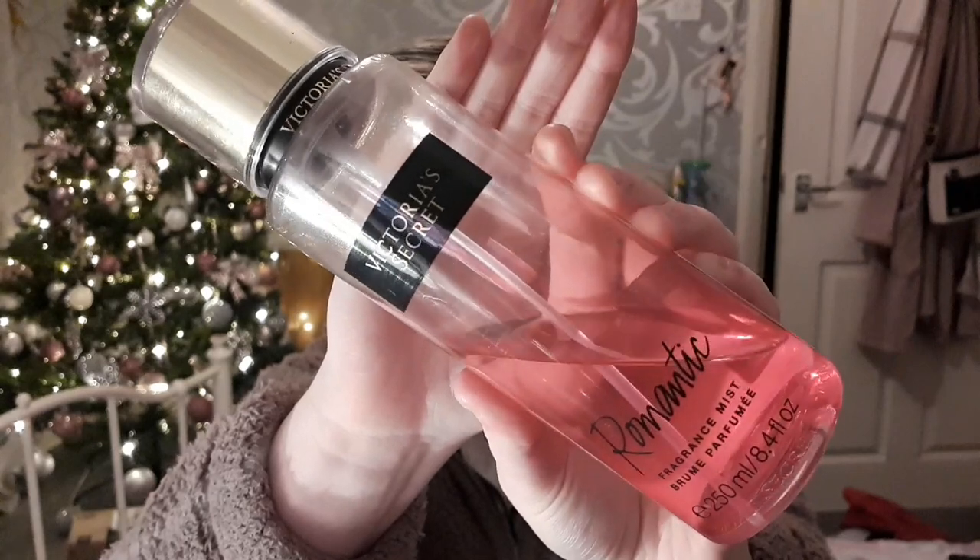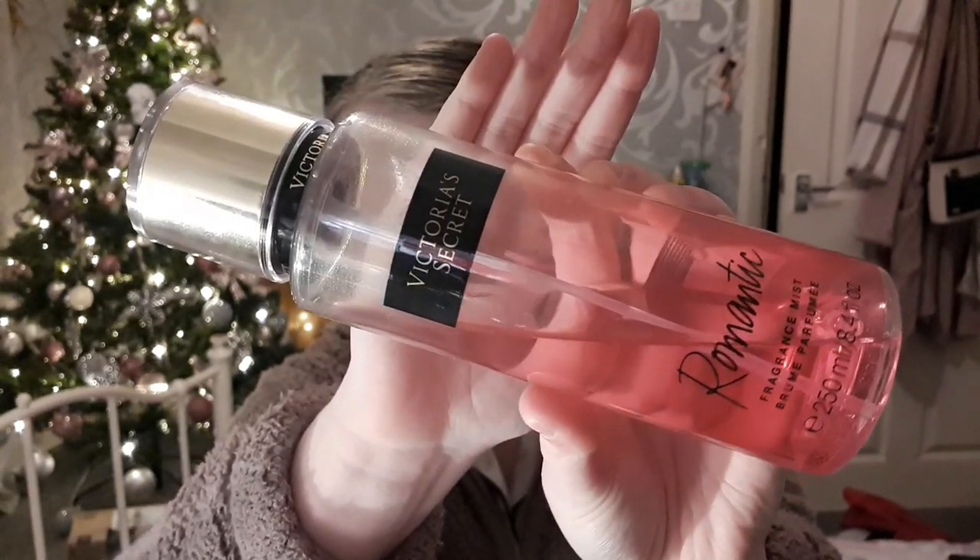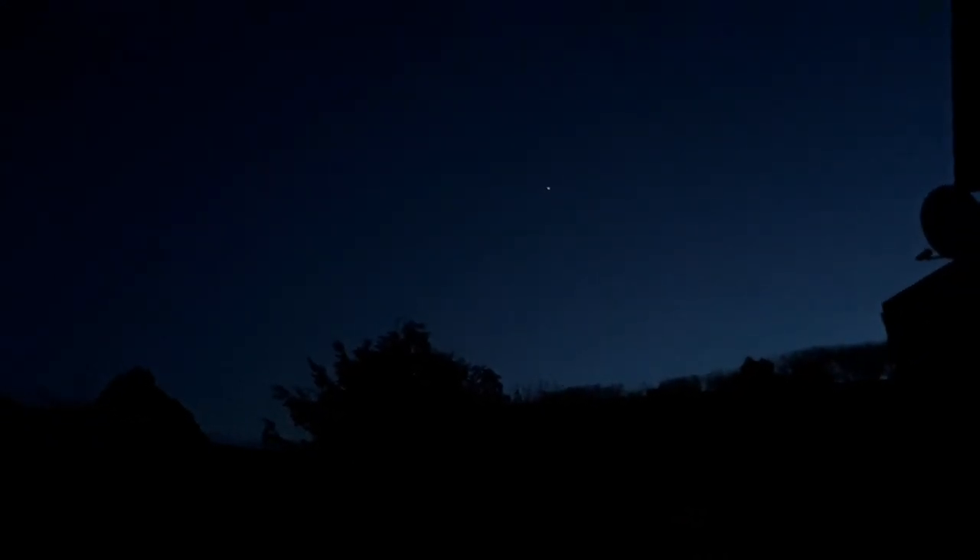After I've hydrated my lips, I'm going in with a body spray — these smell so nice. I'm using the Victoria's Secret body spray and this one's called Romantic. All of the Victoria's Secret sprays smell so nice. Then after that I'm walking downstairs to make myself a nice hot chocolate — it was quite dark outside which sets the mood for a nice Christmasy evening indoors.